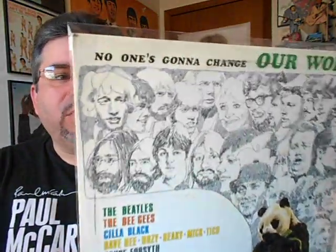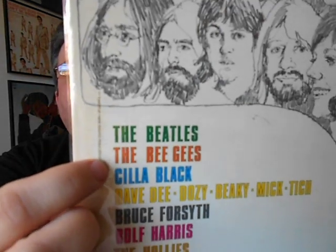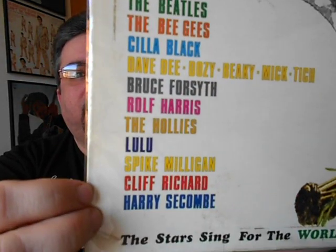Here's a record that I've only seen pictured in books — never seen this out in the wild. And saying 'wild' actually fits the description of this album. It's 'No One's Going to Change Our World,' for the Stars Sing for the World Wildlife Fund. The Beatles are up there along with the Bee Gees. This is the album that they contributed the song 'Across the Universe' to for this project. I have never seen this out in the wild before. It's a UK release, and I'm happy to put that in my collection.